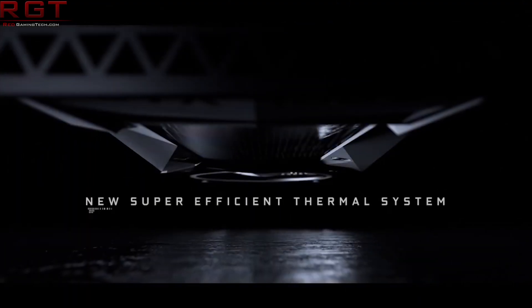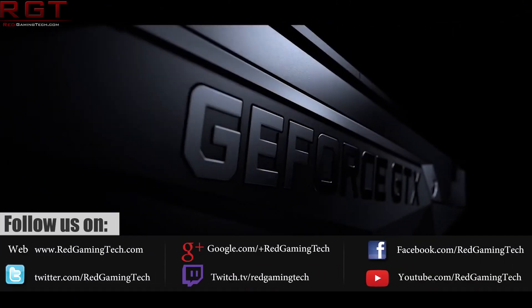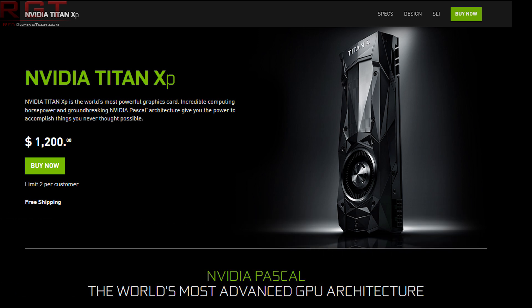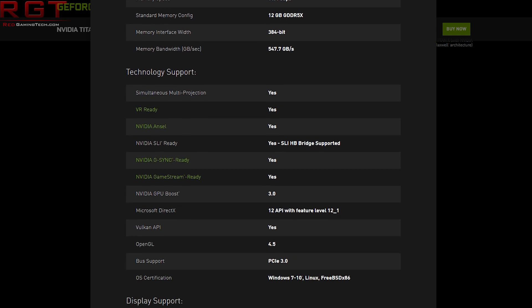In fact, the GPU is already on sale on Nvidia's website for a rather hefty 1200 US dollars. So what does it get you? A full GP102 processor, equaling 3840 CUDA cores and a rather lovely 1582 megahertz core clock.